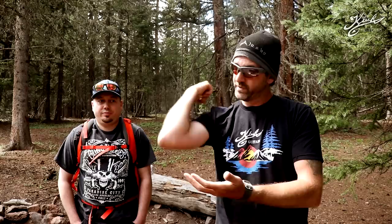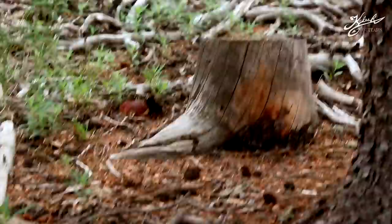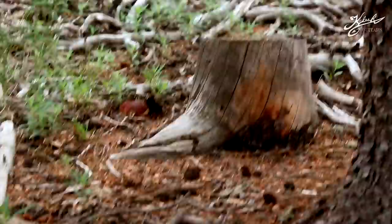All right, we're just starting out and we already see it — yep, that's the one. So that's the second one already and we're just starting, walking up the hill right here. This is a porcini mushroom.